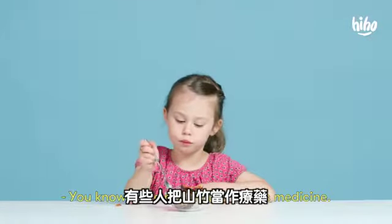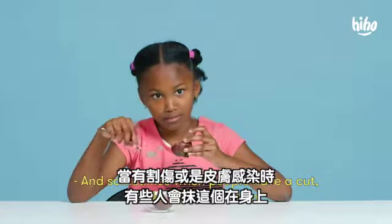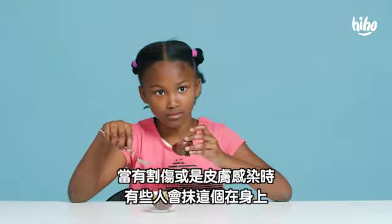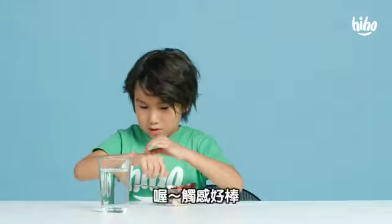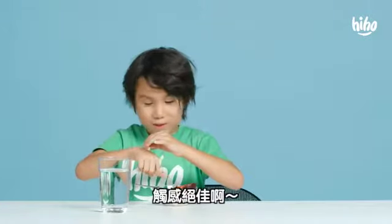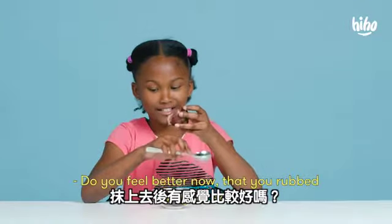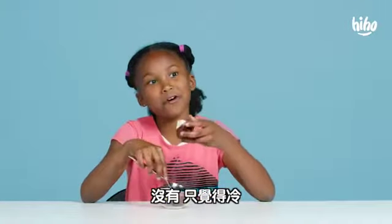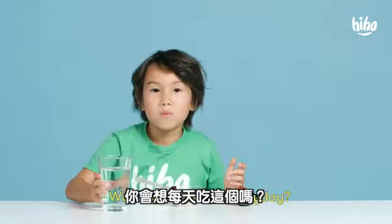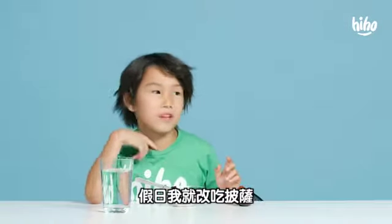Some people use this as medicine. They do. And sometimes when people have a cut or a skin infection, they'll rub it on them. That feels good! That feels so good! Do you feel better now that you rubbed it on your skin? No, it feels cold. Would you eat that every day? Sure, only Monday through Friday. And on the weekends, I'll just have pizza.